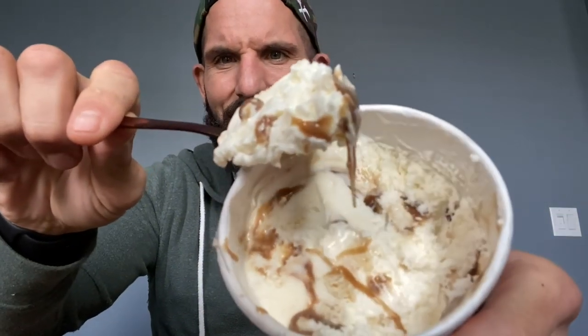Strong cinnamon flavor. For those wondering, I did get a new phone — this is the iPhone 11. The camera is way better, they hooked it up. Even if you're not a huge fan of cinnamon or cinnamon rolls, there's a lot of caramel in here — it's really nice.